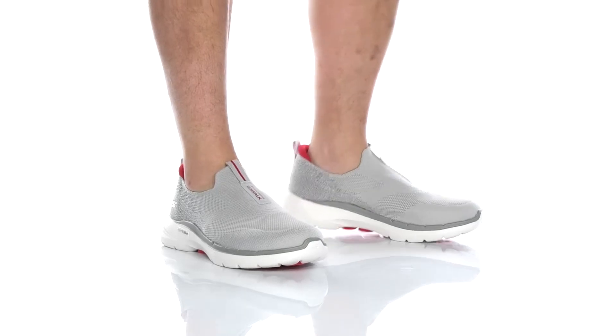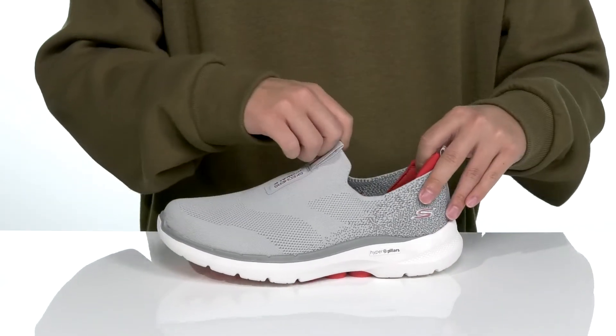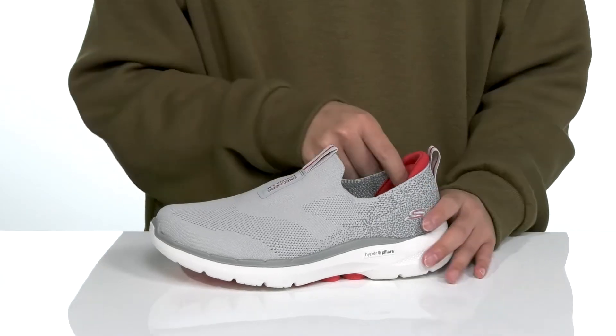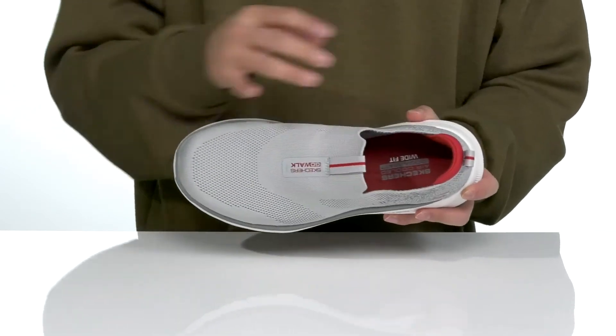The GoWalk 6 from Skechers Performance is a lightweight, comfortable shoe made with a stretch fabric upper. It's going to be very breathable to wear. The tongue and collar are a single piece for a sock-like fit around the foot. Pull tabs are located at the tongue and heel, with extra cushioning around the Achilles area, a quick-drying textile lining, and an air-cushioned Gogomat footbed to help absorb shock and keep you comfortable with each and every step.